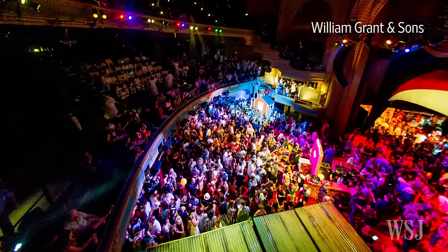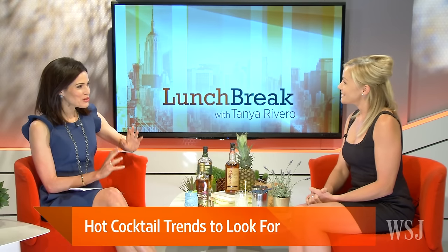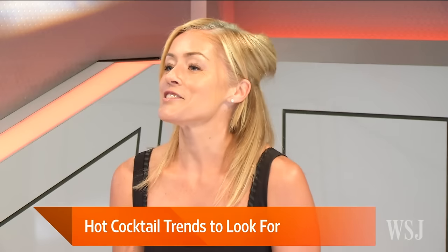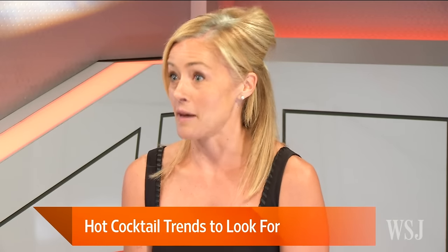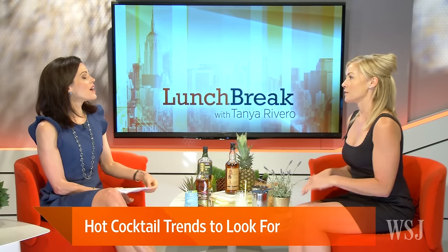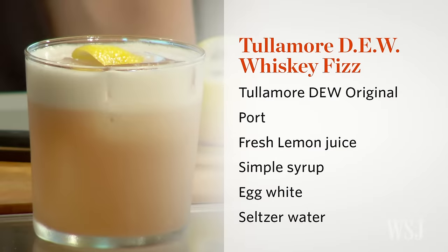Some of the trends I saw there — one of them was the use of eggs in cocktails. It's usually the egg white used to create texture and silky mouth feel in cocktails. It actually goes into the drink. I've prepared one to talk through today — it's the Whiskey Fizz.